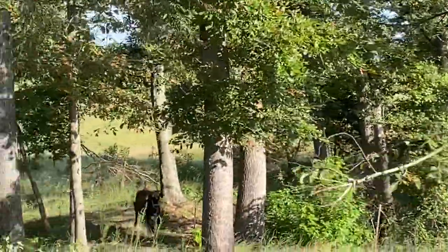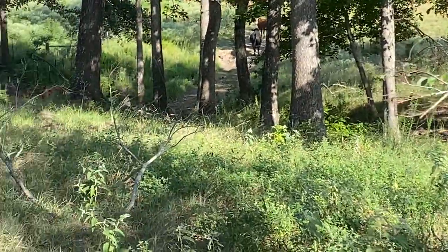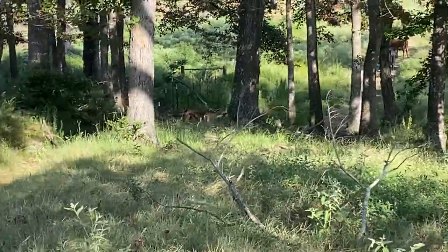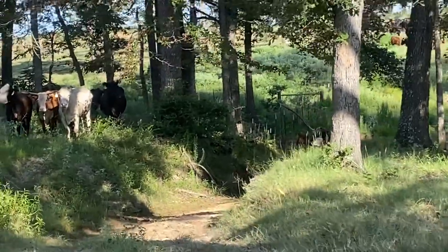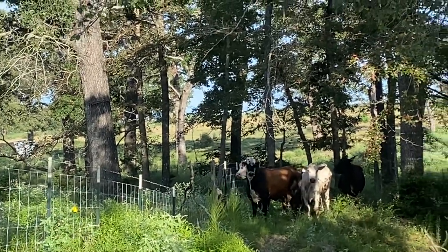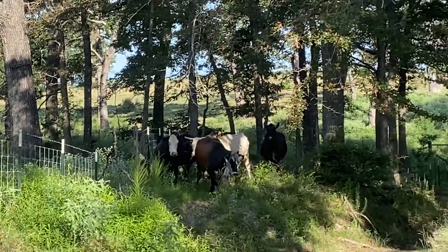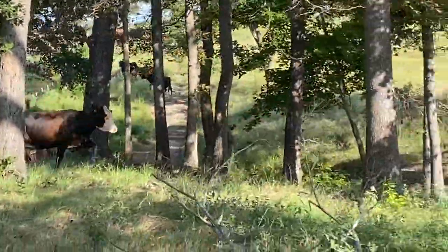Hey Trent, watch it — watch your gate there, son, that crazy cow is coming back! That crazy cow is going to end up at the train station today. Watch her run at me — I hate a crazy cow.